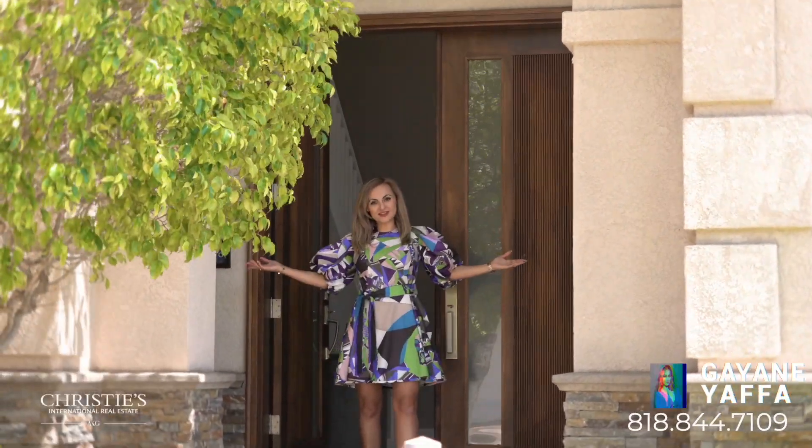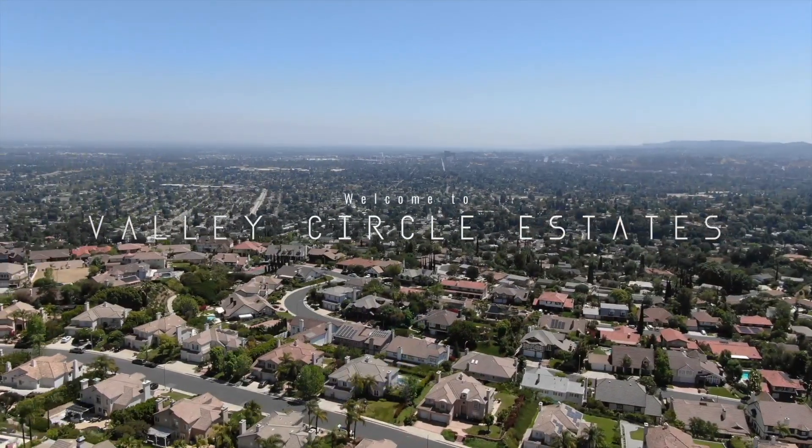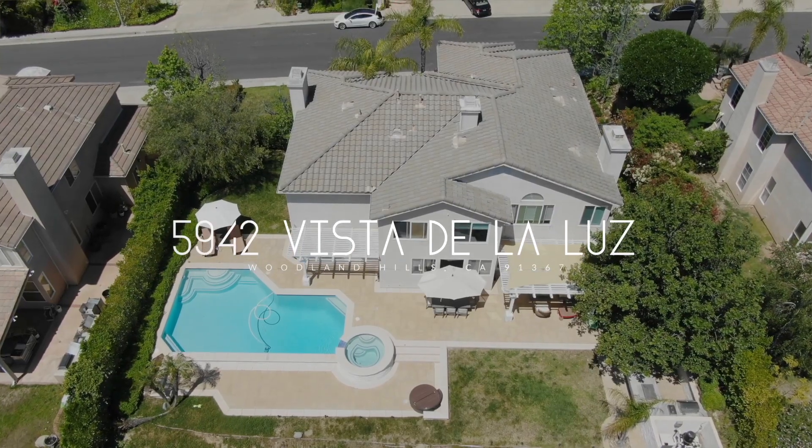Welcome to Ovali Circle Estates, this gorgeous 5-bedroom, 5-bathroom house just under 3,700 square feet with amazing panoramic views. Come on in, I will show you.